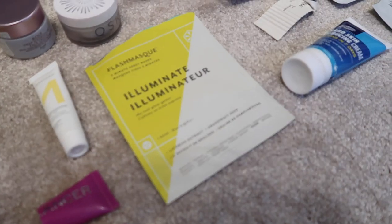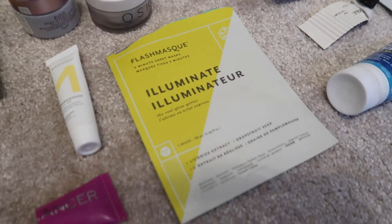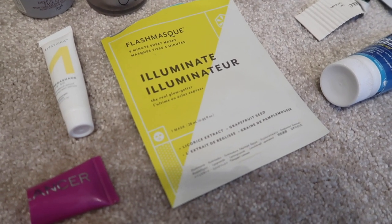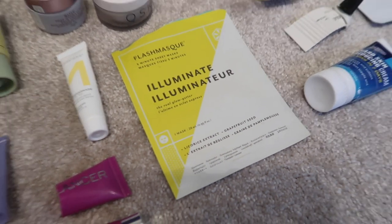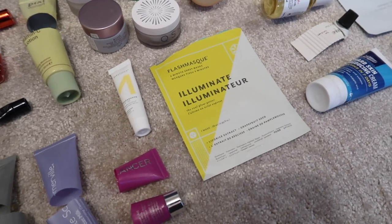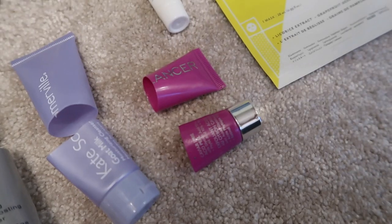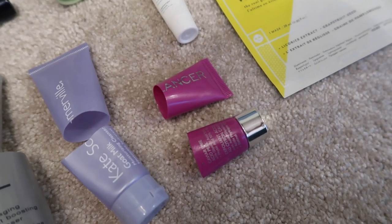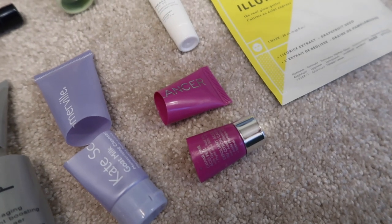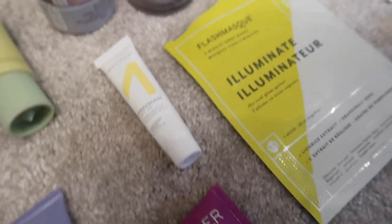I've spoken before about the Patchology Illuminating Sheet Masks. They are quite expensive at £8 a pop, but they definitely make a huge difference to my skin. I actually used one before my friend's wedding, which you saw me pack in my bag in the wedding video. I also really enjoyed the Lancer Caviar Lime Peel — I felt that was a really effective exfoliator. I've got loads of peel products so I'm not going to repurchase it, but I very much enjoyed it.